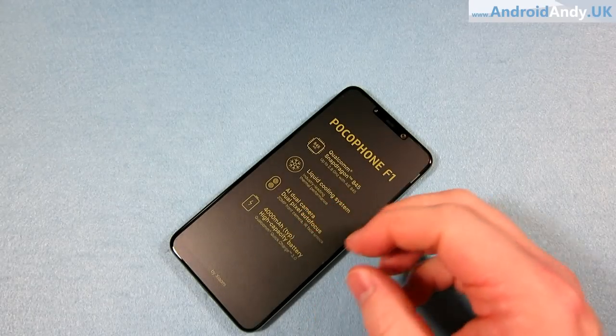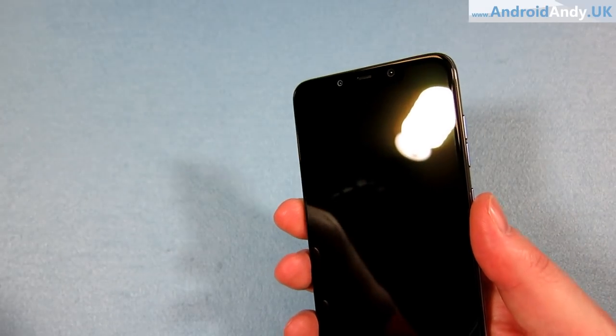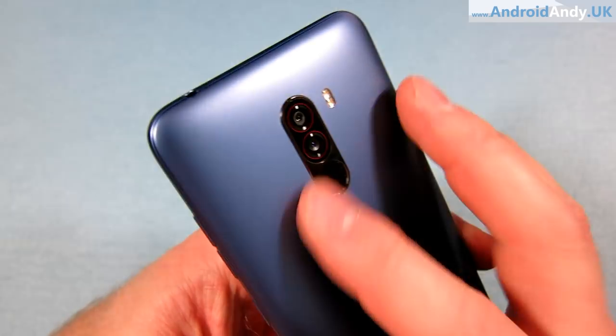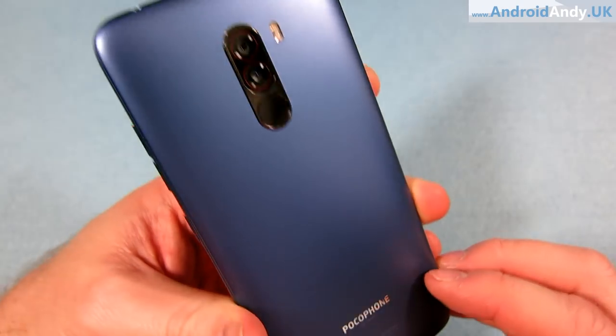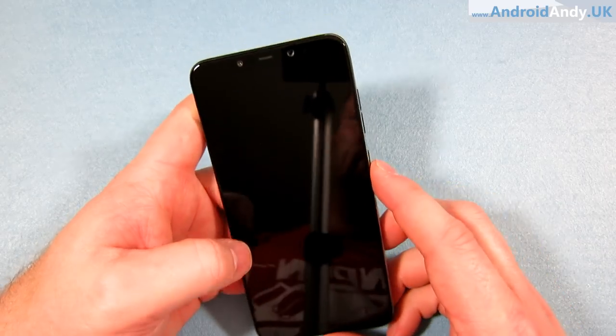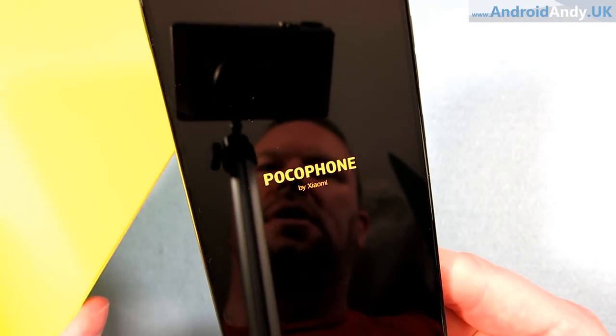Peeling off the other protection — there we go. There's the dual camera, the fingerprint sensor, and the flash. It's quite a simple but nice design. The bezels are reasonably small. Let's start it booting up. It shows yellow to match the box — that's quite cool! Easily amused. It's 8.8 millimetres thin. It comes in graphite black, steel blue, rosso red — which is this one — and an armoured edition with Kevlar.